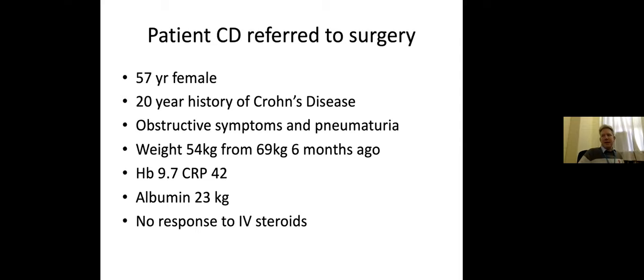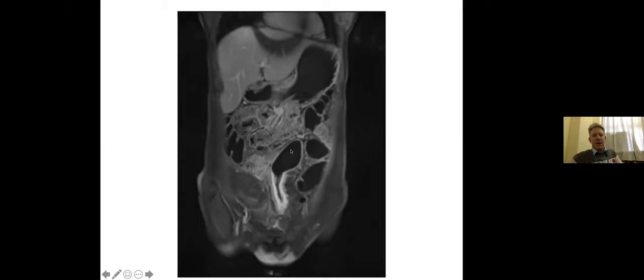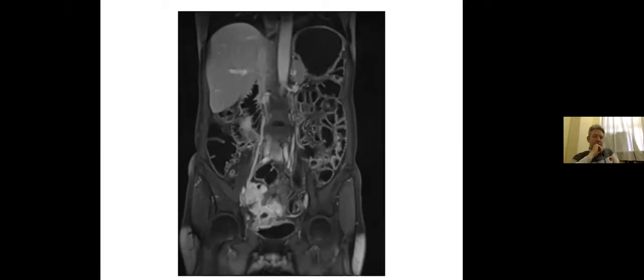Our patient is a 57-year-old woman with a 20-year history of Crohn's disease. She has obstructive symptoms and pneumaturia. Her weight has gone from 69 to 54 kilograms in six months. Her Hb is 9.7, CRP is 42, albumin is 23, and she had no response to IV steroids. On MRE, there's an inflamed section of bowel with a dilated loop of small bowel — clearly an inflamed terminal ileum with pre-stenotic dilatation — and an inflammatory phlegmon just above the bladder with a fistula to the bladder identified.